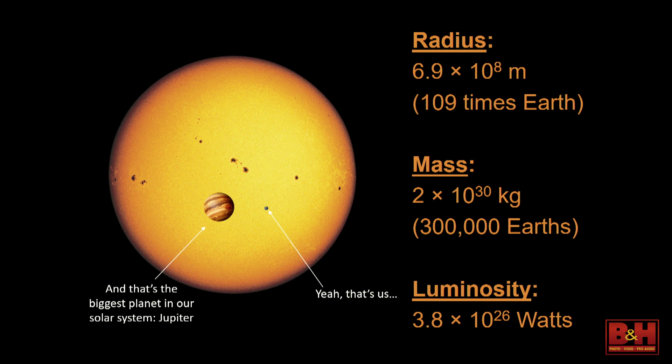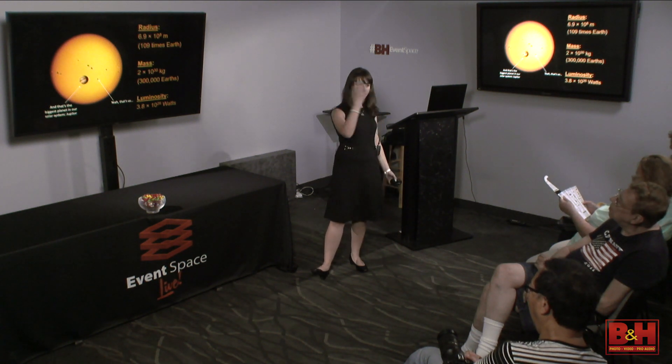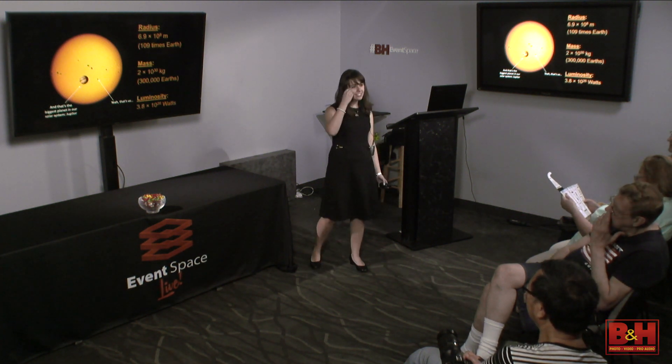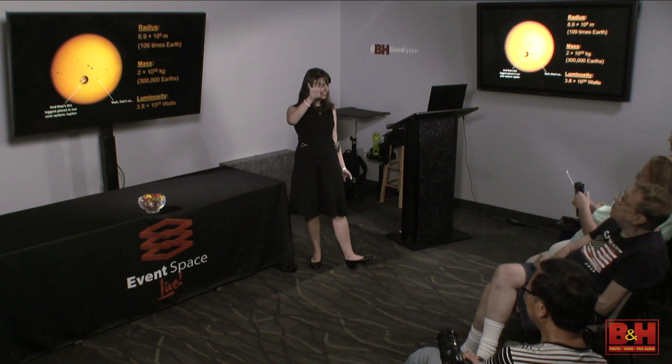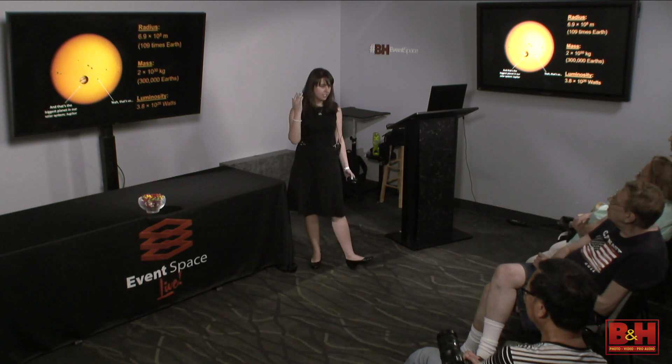The mass of the sun is 2 followed by 30 zeros — in kilograms, where a kilogram is about 2.2 pounds. That's 300,000 Earths. The luminosity — how bright it is — is like a 40-watt light bulb with 25 zeros at the end. That's why when you look at a really bright light and look away, you see the outline of it: your eyes are fixing themselves because you're slowly damaging them.